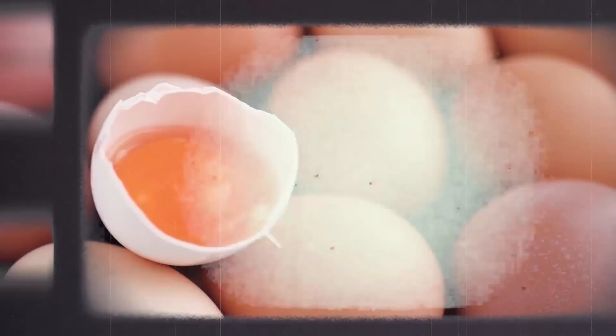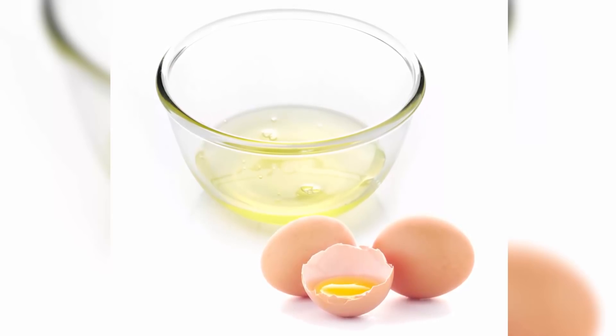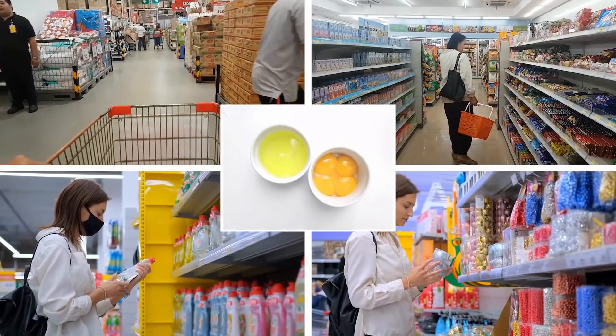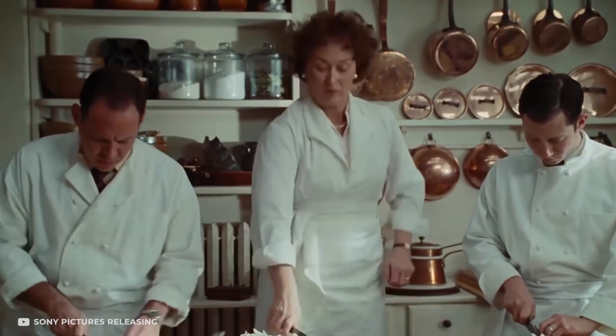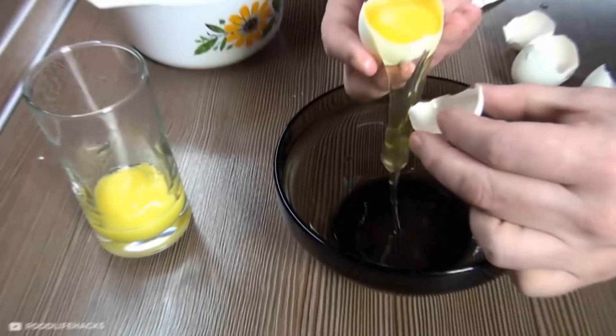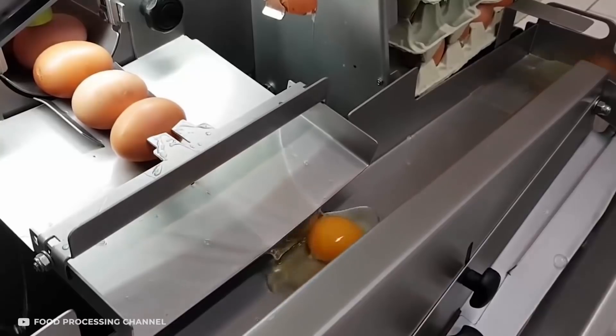A decade or two ago, it would be impossible to assume that one day you'd be able to buy egg yolks and whites separately. But today, more and more superstores are offering this option to customers. This not only reduces the number of residues in your kitchen but also saves you precious time. However, doing this manually would not be feasible for factories because they use machines like these.